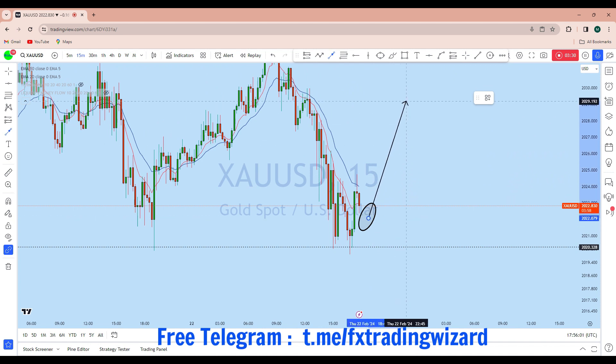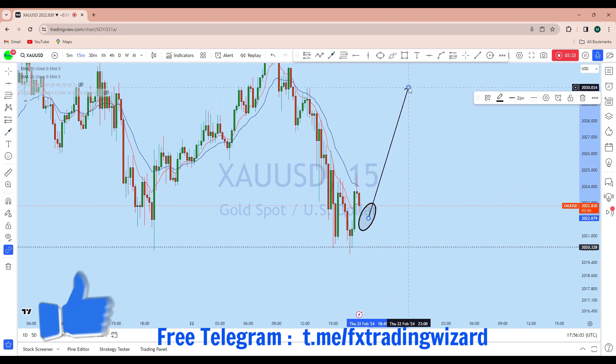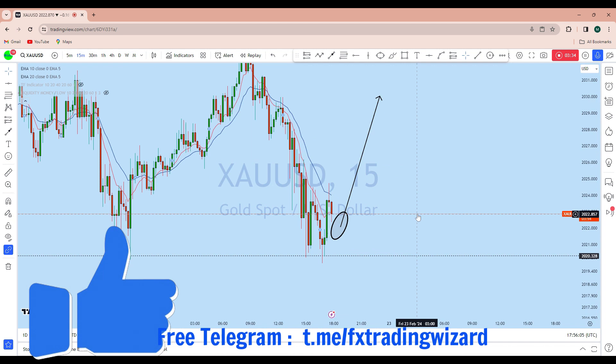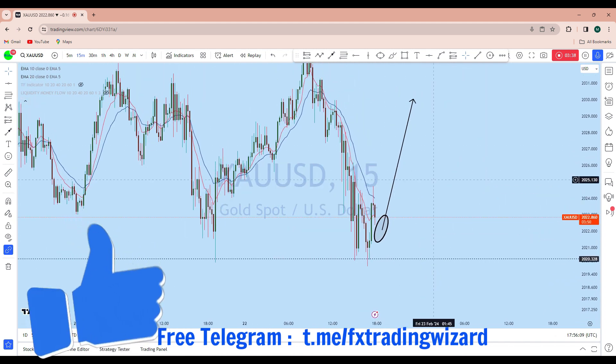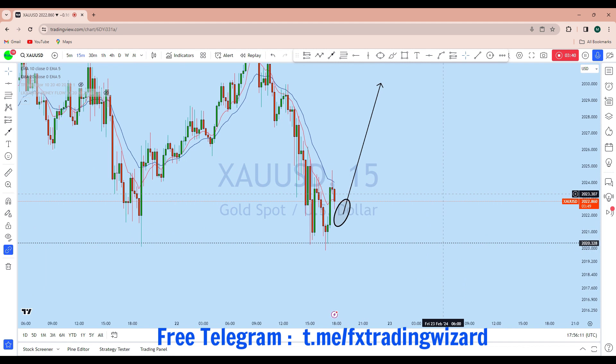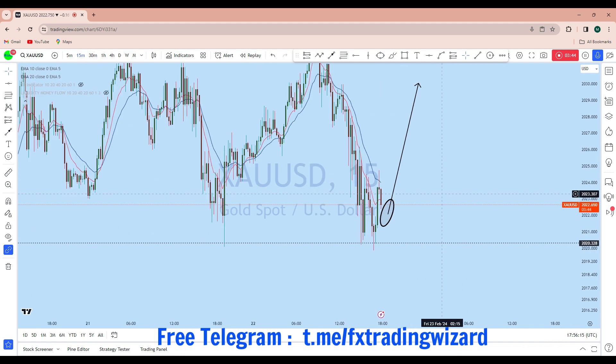In that area, the price is forming a potential head and shoulder pattern. I'll be waiting for a price action confirmation for this potential move to the upside on gold. As soon as a suitable setup is found, we'll look for going long with a high probability trade setup with our students. If you enjoyed this analysis, give a thumbs up and subscribe to the channel if you haven't done so yet. Thank you, and I'll see you soon in my next analysis.